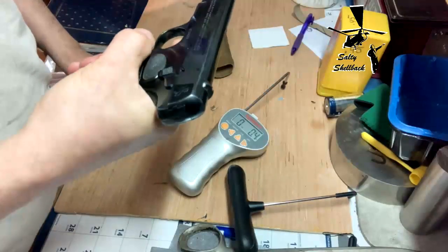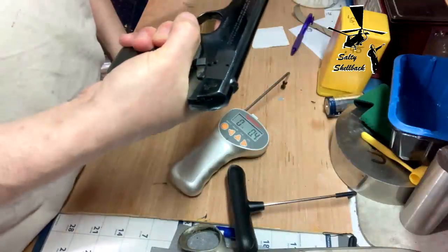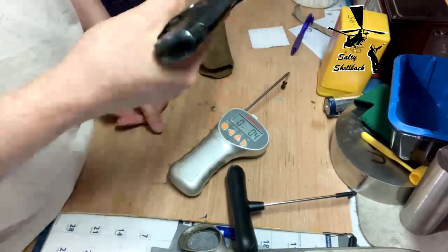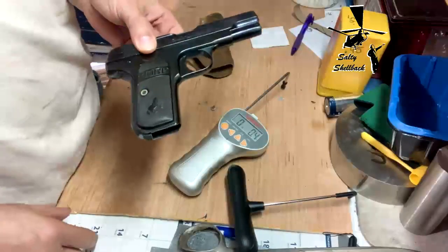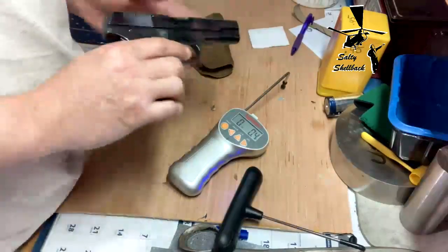It's a striker fired gun. From what I remember, this was a pretty popular gun back in, like, the 20s, I think. Anyway, I could be wrong. But that's not why we're here — we're here for Trigger Pull Thursday.